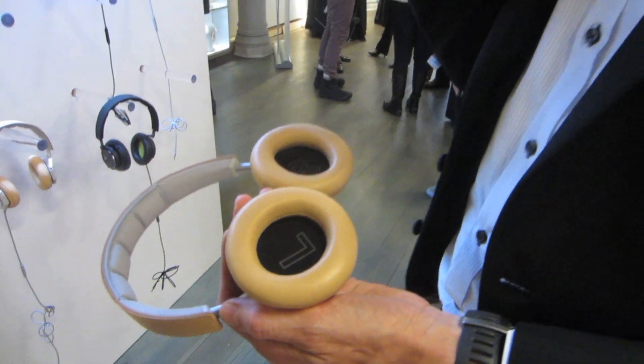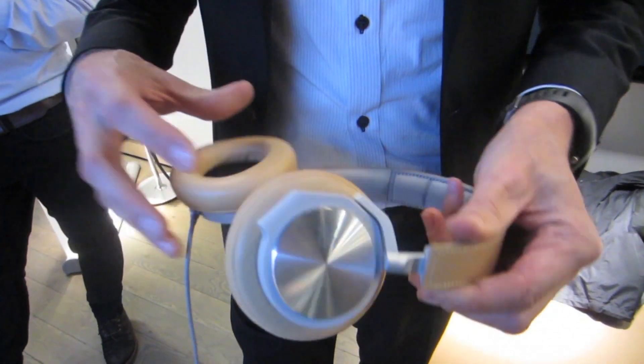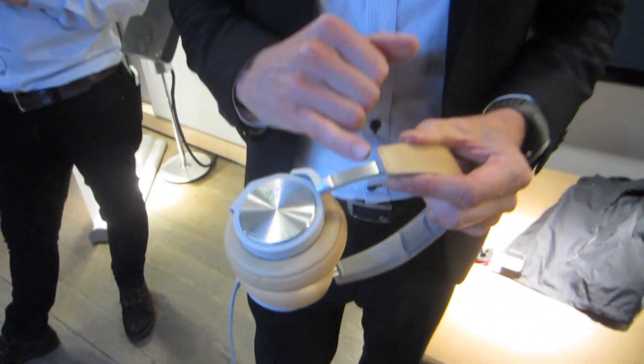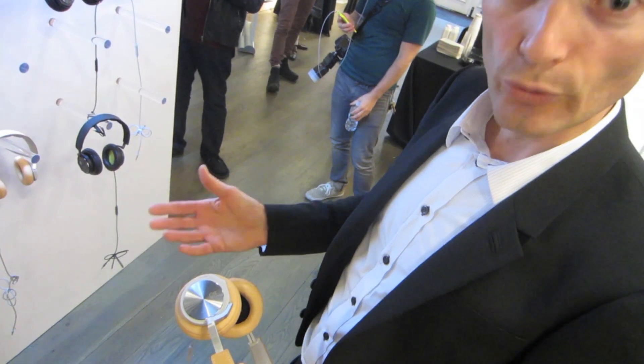It sits firmly on your head, and even if you are using this for eight hours on an airplane, it will feel extremely comfortable. The extension part, where you extend or shorten it to adjust for the size of your head, is made out of aluminum and has been polished to look beautiful.